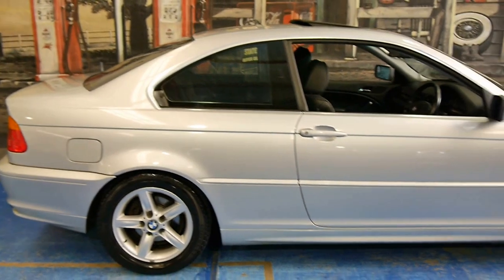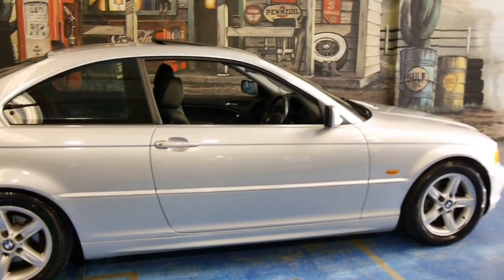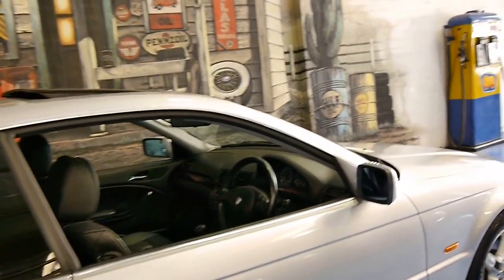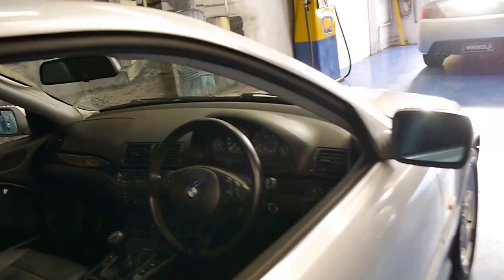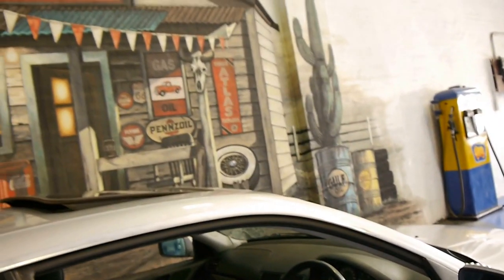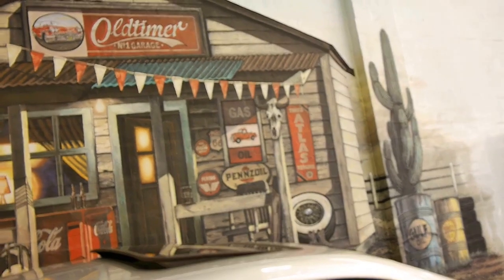It's the E46 Series. It was a very successful series for BMW and they made it right up until 2006. We are the Old Timer Centre, located in Marrickville in Sydney, and we certainly do look forward to hearing from you.